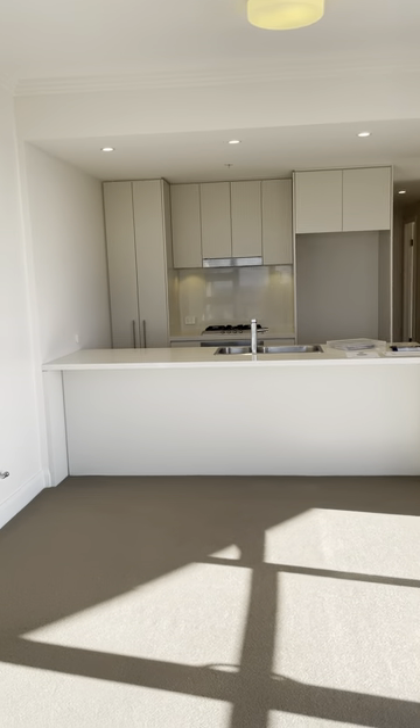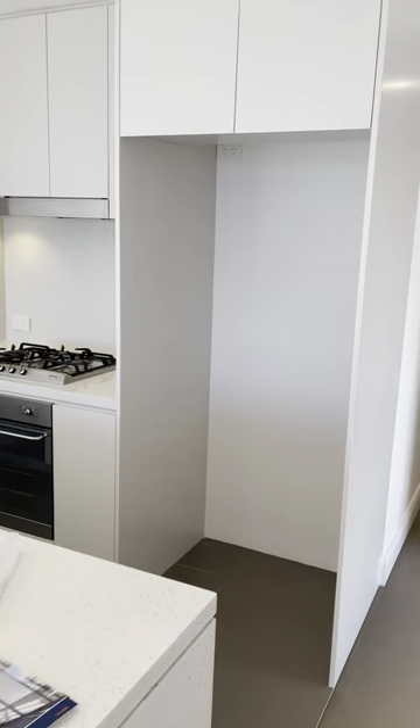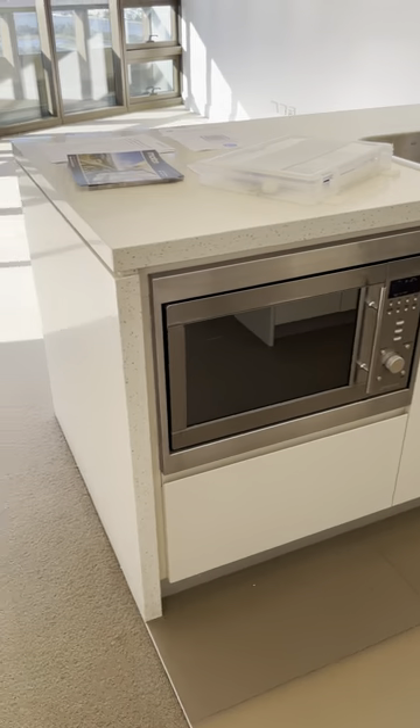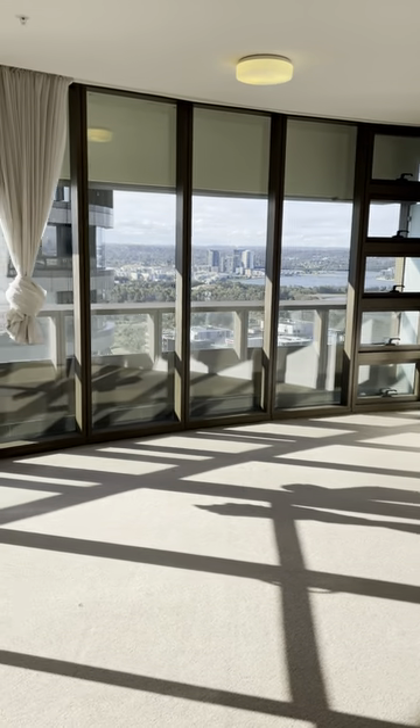So this is the kitchen. It comes with the oven, gas cooktop, dishwasher, as well as the microwave oven. Also quite a good pantry space, and that comes with the kitchen. And this is it.